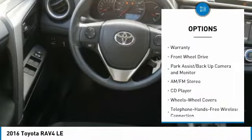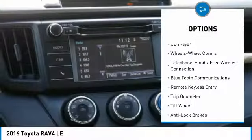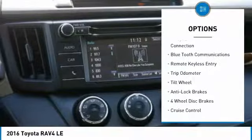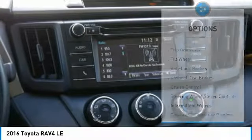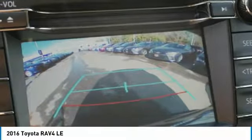Anti-lock brakes, air conditioning, Bluetooth wireless data link for hands-free phone, power steering, cruise control, AM FM stereo radio, rear defrost, FWD, center armrest, power door locks.